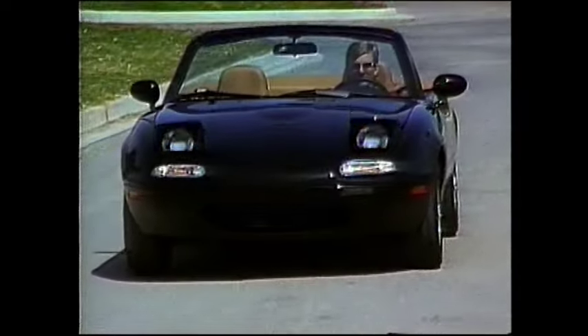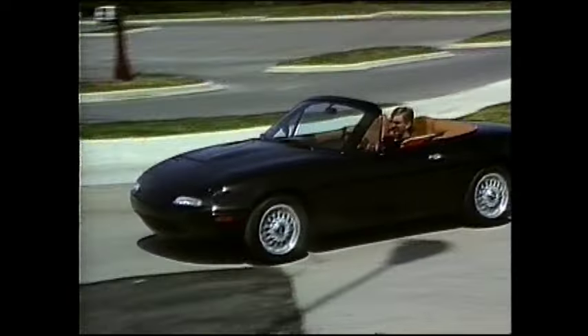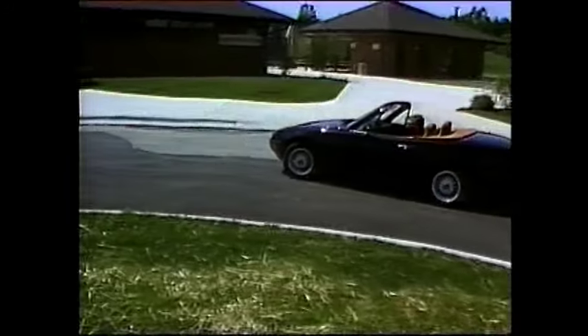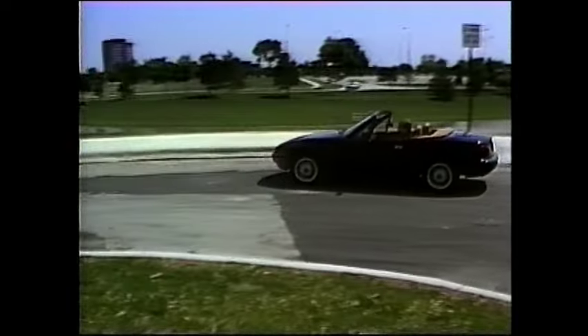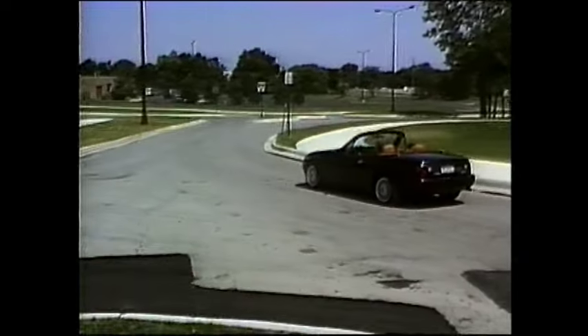The Miata is a traditional rear-wheel drive car, but you'd never know it from the way it holds the road in tight turns. The rack and pinion speed-sensitive steering and independent front and rear double-wishbone suspension virtually glue this car to the road. But as beautiful as it is, even the prettiest rose has its thorns, and the Miata has its share too.